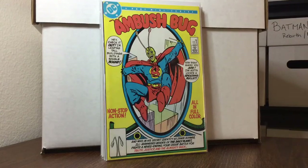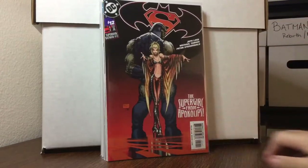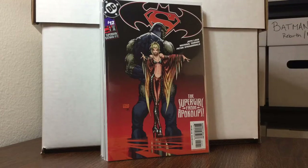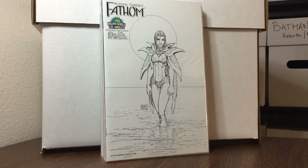Ambush Bug number one for 50 cents — very happy to find that, it's in very good condition, might be like an eight-dollar book. Batman Superman number 12, Michael Turner. And Michael Turner's Fathom black and white sketch variant, Wizard Los Angeles exclusive — I don't really know what that goes for, but at 50 cents I couldn't pass that up.